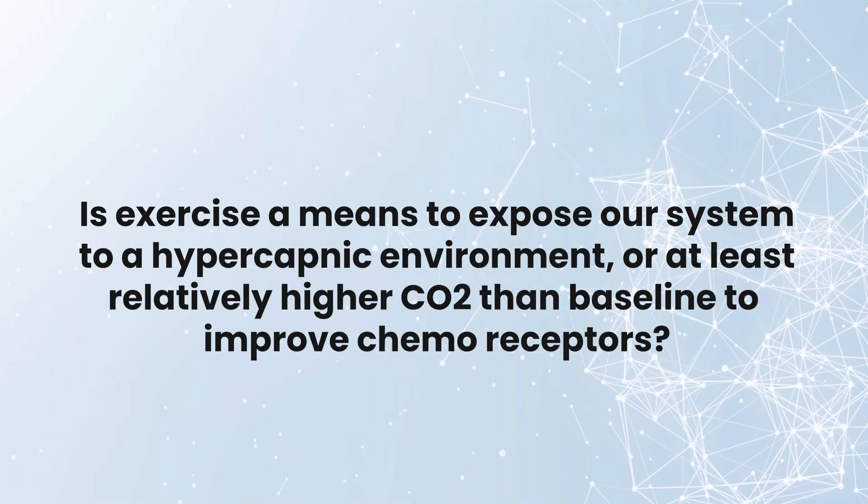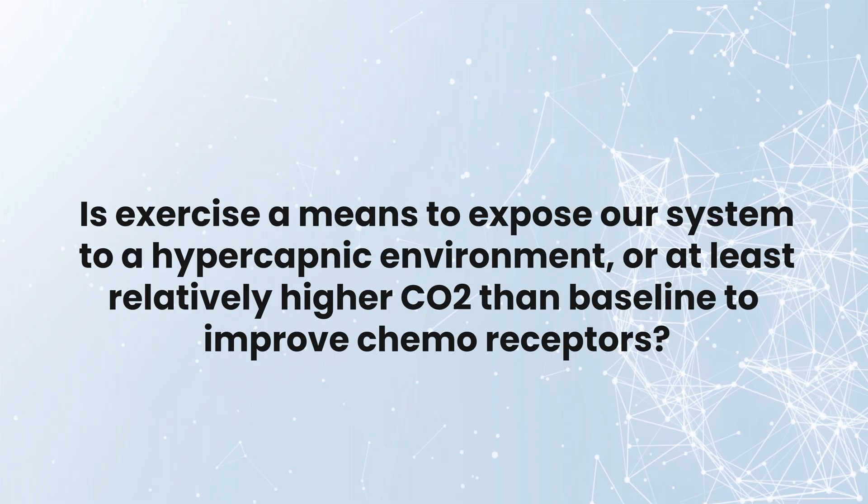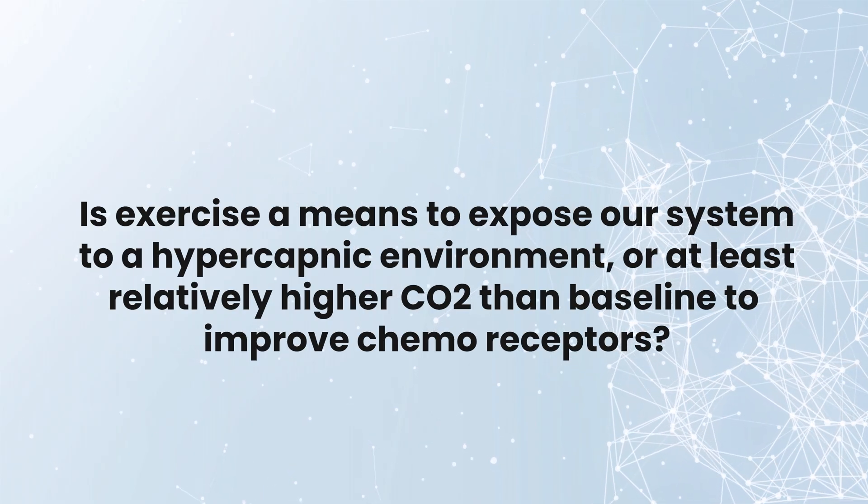Exercise has been hailed as the gold standard for recovery, but POTS patients generally aren't reconditioned to begin with. Is exercise a means to expose our system to a hypercapnic environment — at least relatively higher CO2 than baseline — to improve the chemoreceptor component?